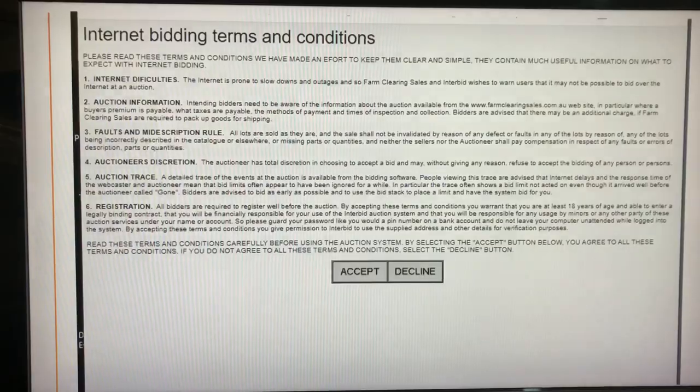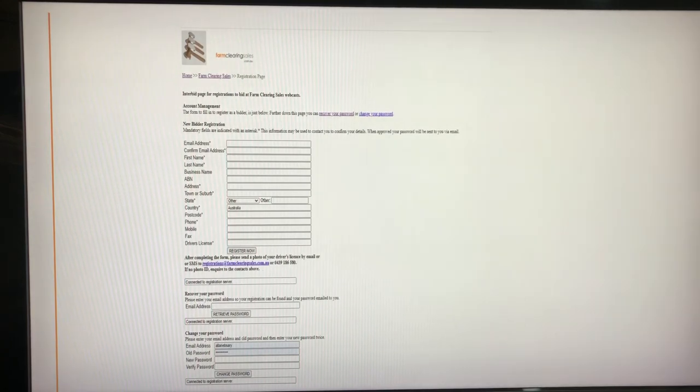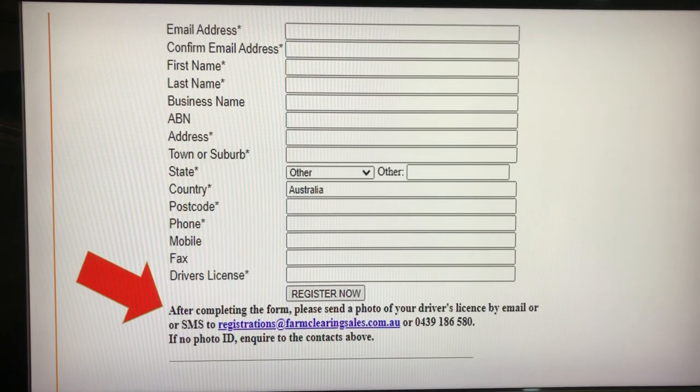Click on Register Now. Read and accept the terms and conditions. Read the instructions on the registration page and complete the form. Please note the request to provide photo ID, then click Register Now. You will receive an email to say that we have received your registration application, and once we've sighted your photo ID, we'll be able to approve you as a bidder.